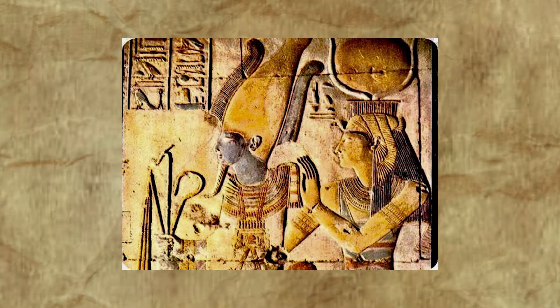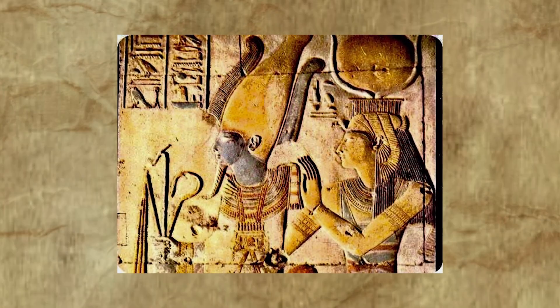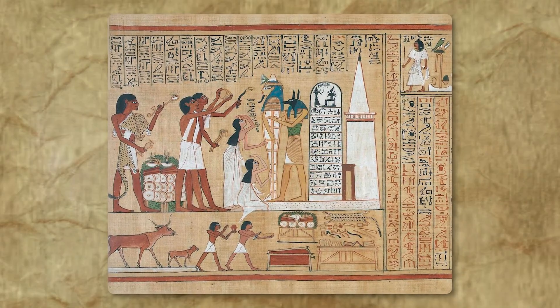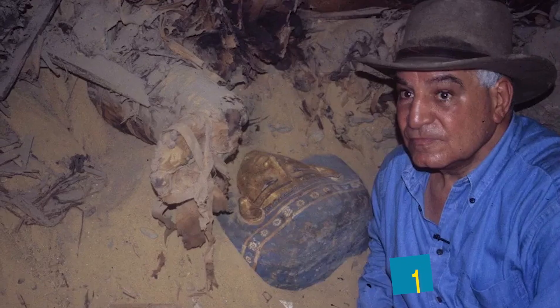The group thinks that Osiris and his queen, the goddess Isis, were the subjects of the temple at Taposiris Magna. Isis is the goddess most closely associated with Cleopatra. In addition to Isis statues, coins with the names and likenesses of both Cleopatra and Alexander the Great have been discovered nearby.